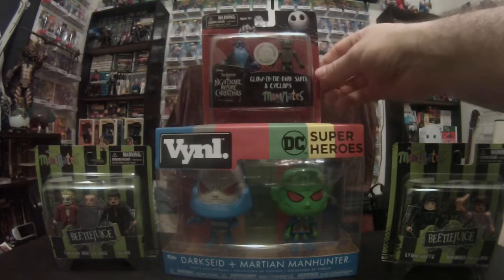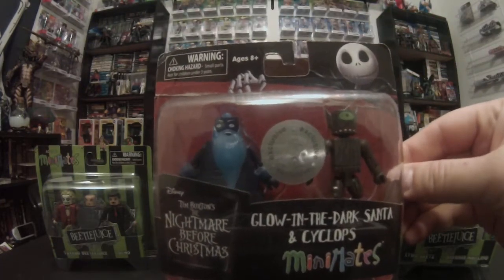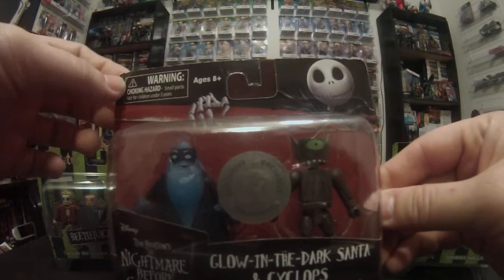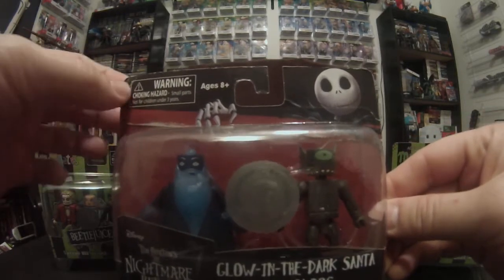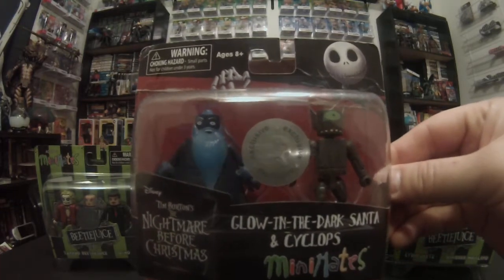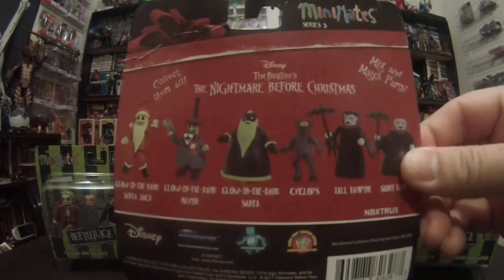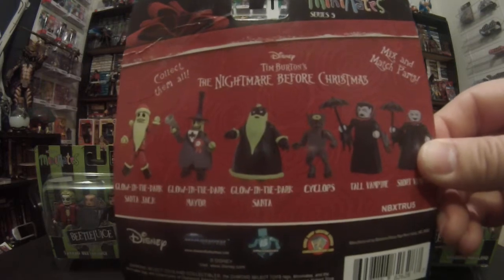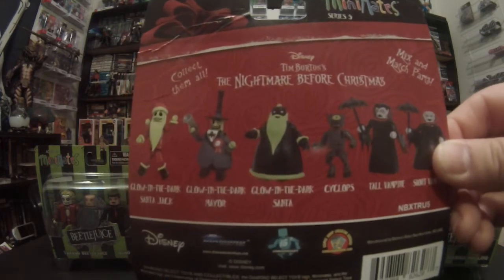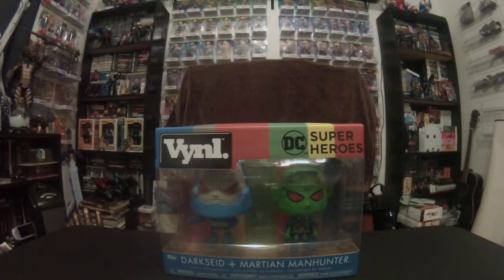I picked this up because I do like Nightmare Before Christmas, and this is a Toys R Us exclusive — you get the glow in the dark Santa and Cyclops, which is pretty cool. As you can see it had the seal right there; it does have a little bit of crunchiness, someone kind of bent it a little bit, but there were only two of these and the other one looked like crap so I grabbed this one. It looks like Santa glows, and on the back it looks like the Cyclops eye glows and Santa's beard and trim on his coat glow. They did not have the vampire brothers, or Santa Jack or the Mayor, which sucked because I wanted those too.